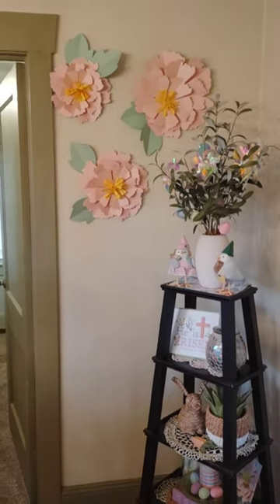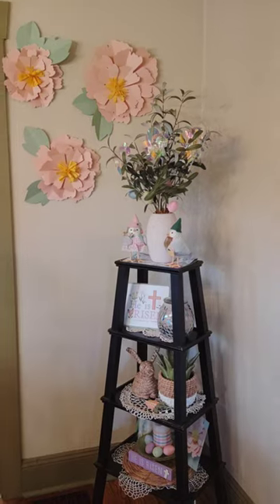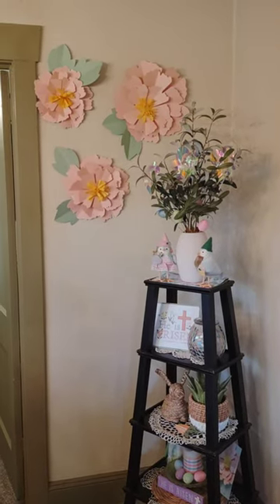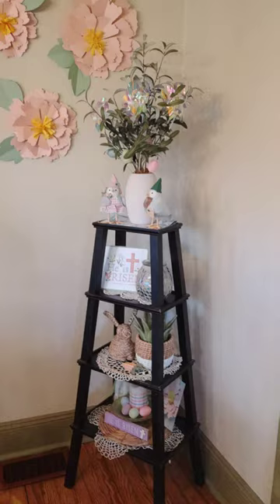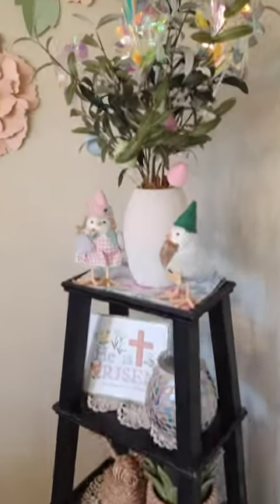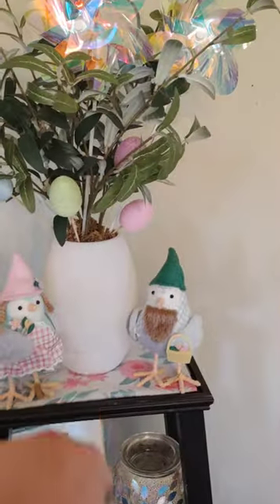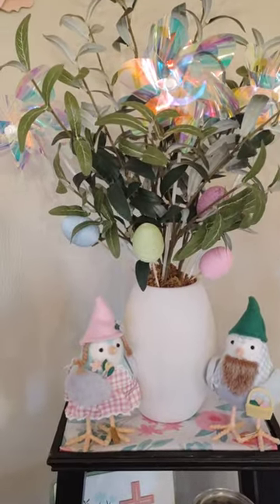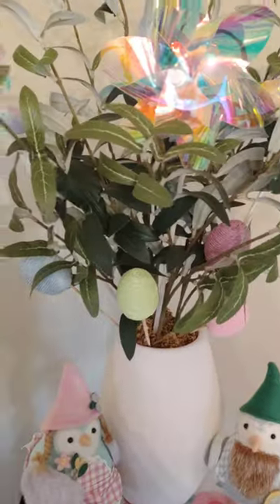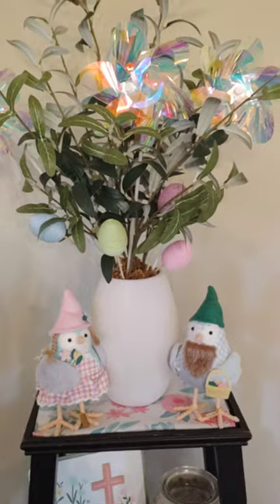Moving over to the corner. I got these little paper flowers — I just thought they were so cute at Target on clearance for, I think, $1.80 for all three of them. I thought they looked so cute for the corner for spring and Easter. And this was just a kind of greenery floral thing — I think maybe it's like an olive tree or something. I got it from Aldi, but I love adding stuff to it for the holidays.